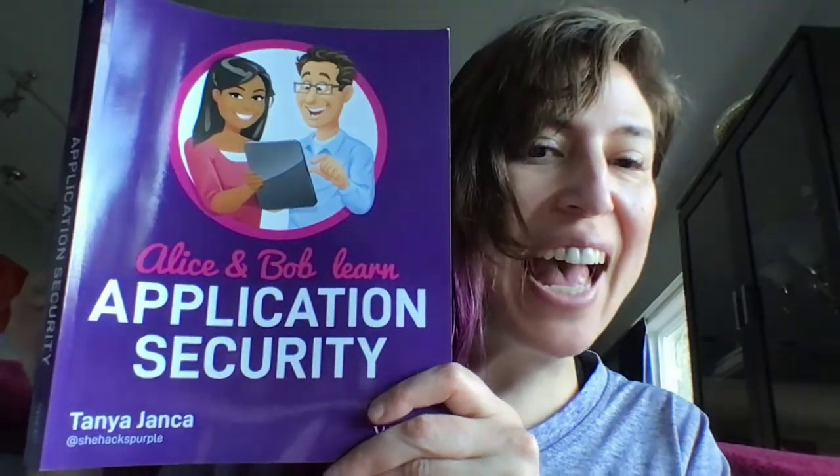Hi, I'm Tanya Janka, and I wanted to tell you a little bit about my book, Alice and Bob Learn AppSec. So that's this book from Wiley Books. And basically, I want to read you some tips out of it.